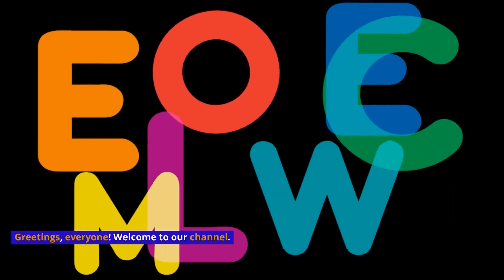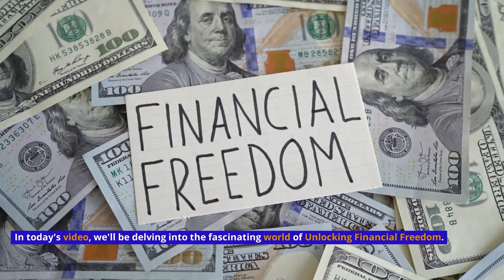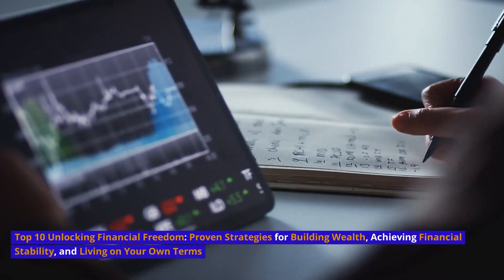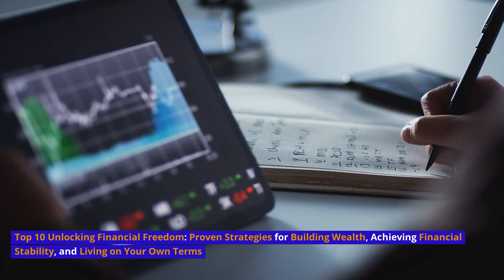Greetings, everyone. Welcome to our channel. In today's video, we'll be delving into the fascinating world of unlocking financial freedom: Top 10 Proven Strategies for Building Wealth, Achieving Financial Stability, and Living on Your Own Terms.